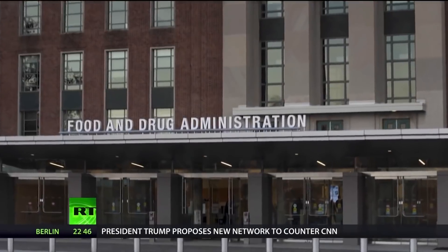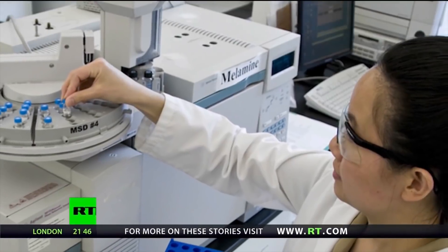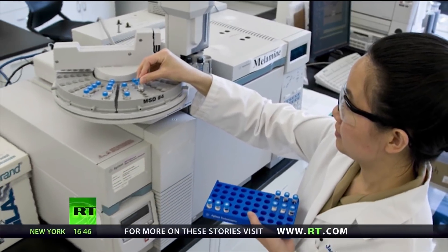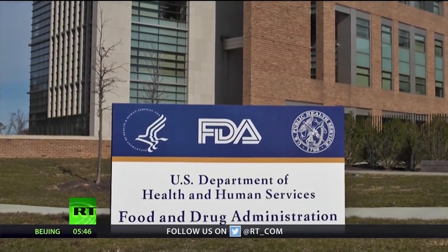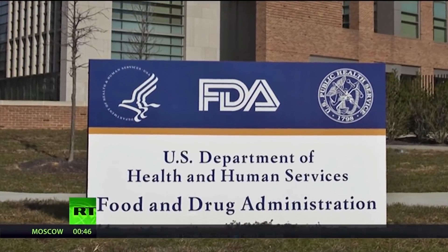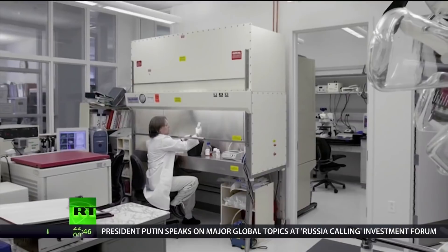Whereas the 510K — all you have to do is show that your product is substantially similar to another product on the market and the FDA gives it a rubber stamp to enter into the market. What we found is that a lot of those products that got 510K approval were not substantially similar, because even with medical devices, one small change to a product can have catastrophic results.